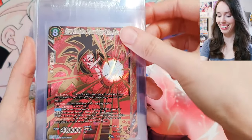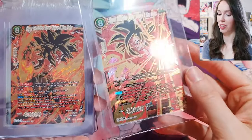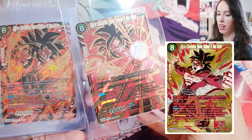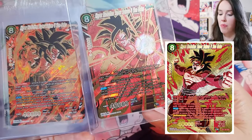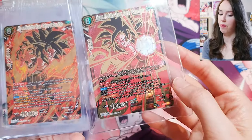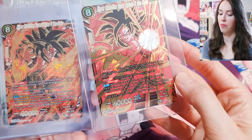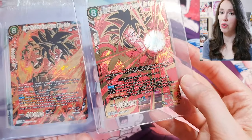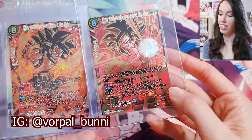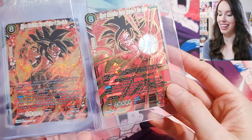Look at that beast! So beautiful together. There is one card missing in this set — the SCR Alt Art, I think from an anniversary box. I haven't been able to track it down for a decent price. I really want to submit all three as a set, so if you have that card and are willing to sell it, please hit me up on Instagram. That's going to look absolutely stunning as a set.